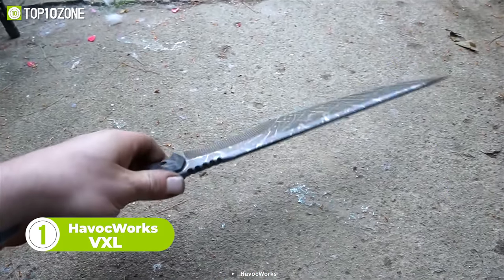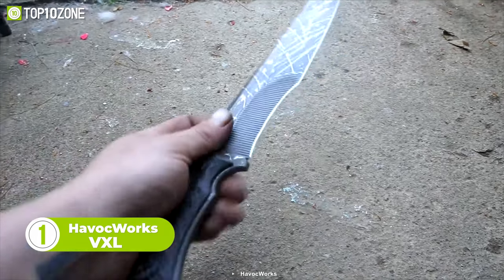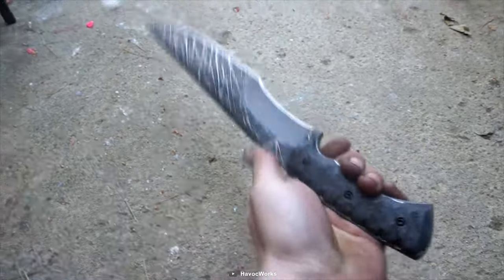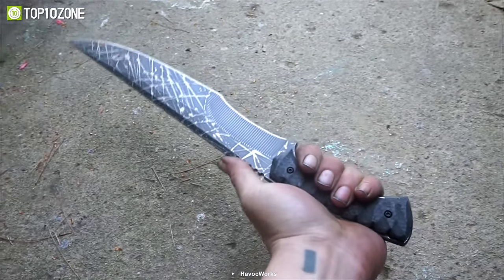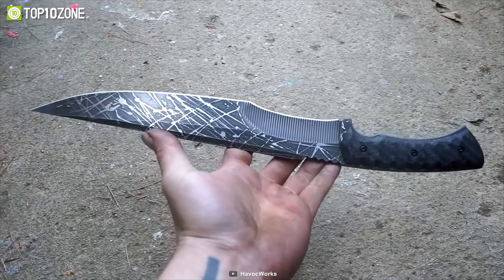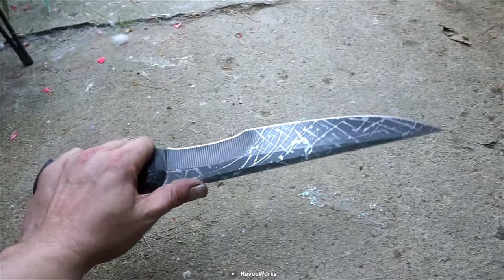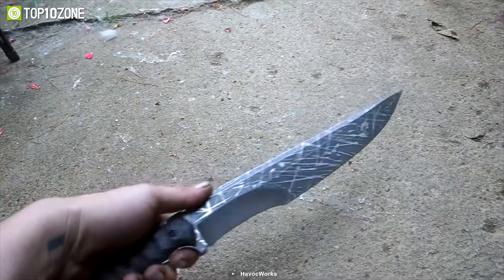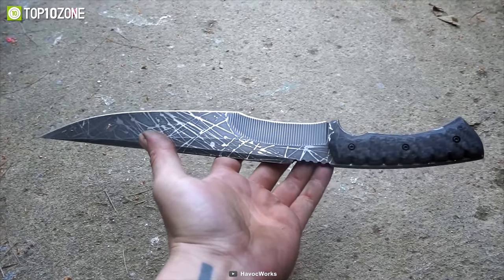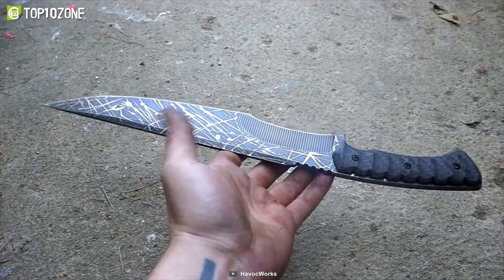If you need a reliable fixed blade survival knife with a long handle, the Havocworks VXL could be a great option. Its large handle provides a comfortable grip regardless of your hand size, and with a finger guard and jimping that prevent your fingers from slipping, you can rest assured your fingers will always be in control, whether you're chopping or slicing. Get your hands on the Havocworks VXL now.